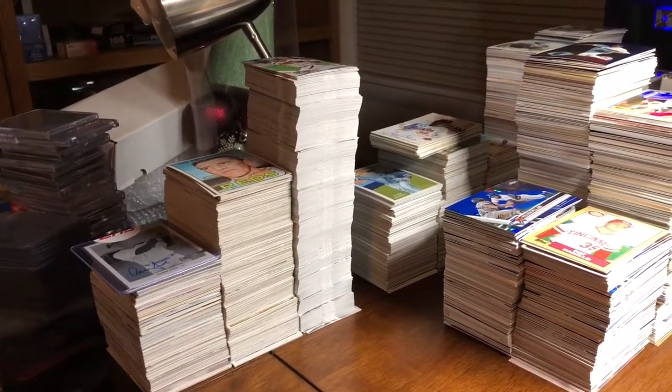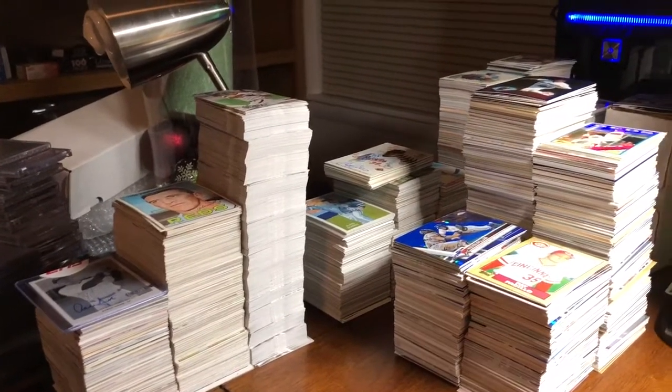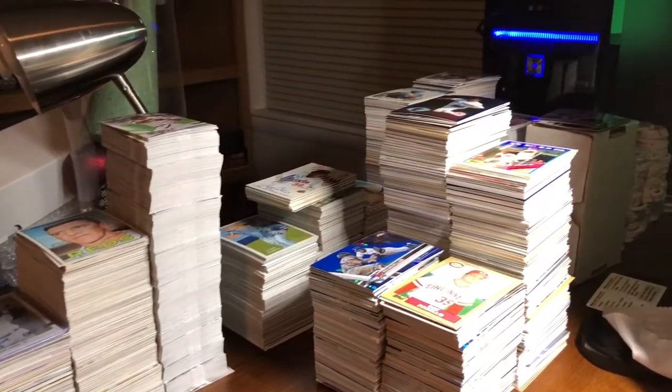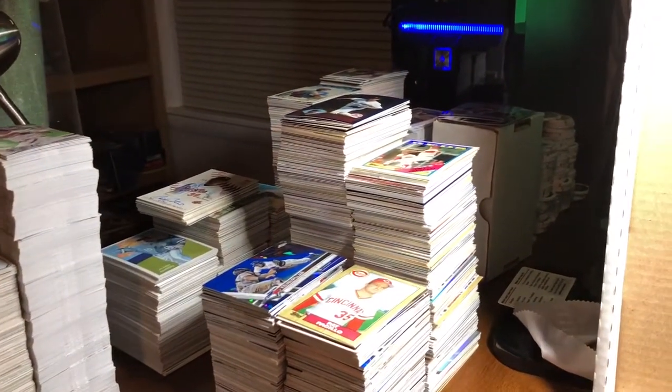Happy Monday night there YouTube, how's everybody doing? This is Madden Virginia, Passion for Cards. Got a few things in the mail today so I want to go through those real quick and let you see what came in. It'll be a short video but here we go.